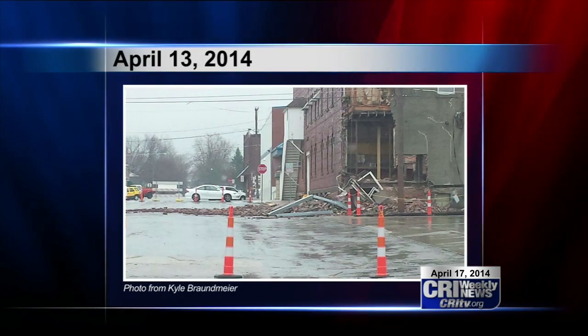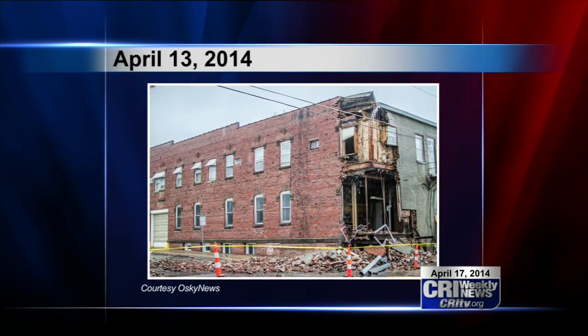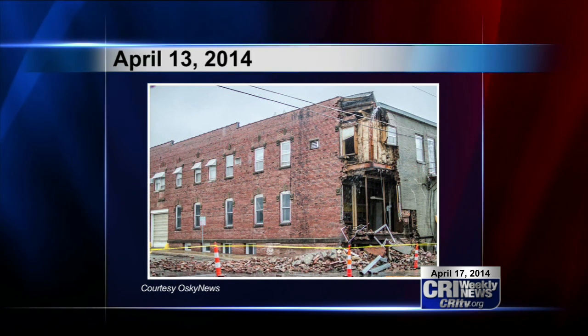Over the weekend, heavy rains took a toll on the building when a portion of its exterior wall collapsed into the street. Oskaloosa's fire chief closed that road two and a half weeks ago in case of such a collapse.